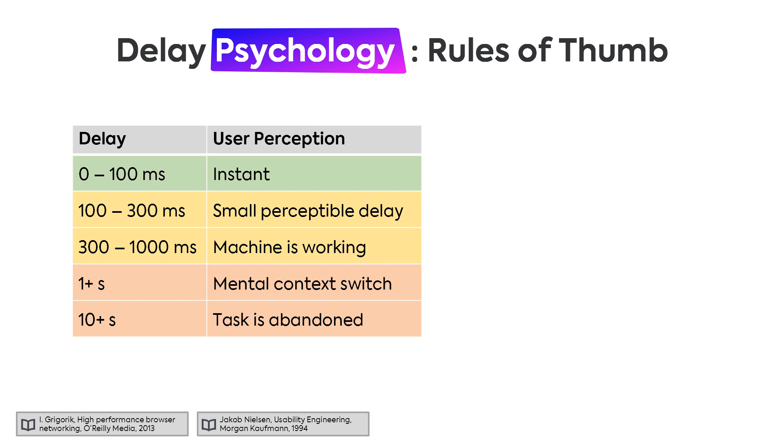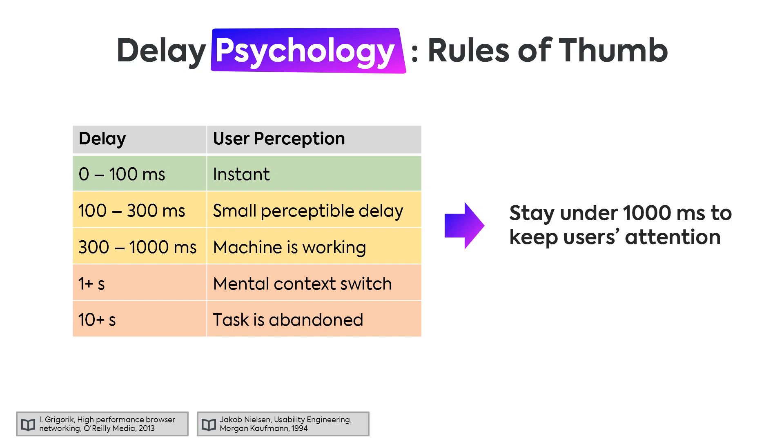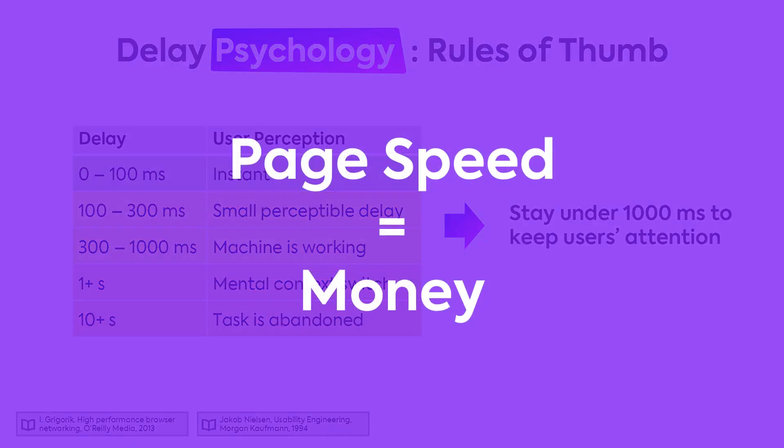Page speed plays such an important role for revenue because it's also an important driver of user satisfaction. Studies found that UI delays up until 100 milliseconds are perceived as instant, and everything up until 300 milliseconds is still very good. Everything until one second is quite okay, but beyond that people start thinking about something else — there's a mental context switch and people drop out. So if you have an online business, your goal should be to stay under 1000 milliseconds, because page speed is money.